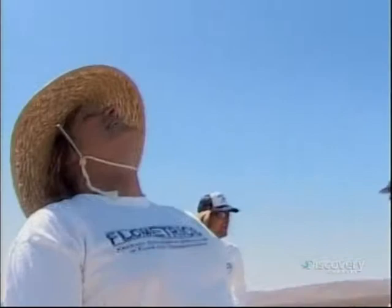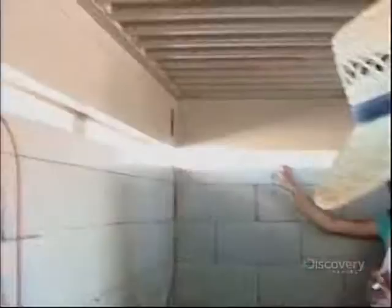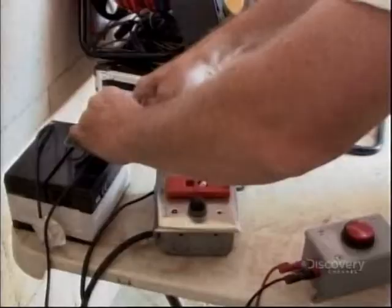It's a typical rocket day. Steve takes his place in the bunker at the ignition button. Five, four, three, two, one — go!